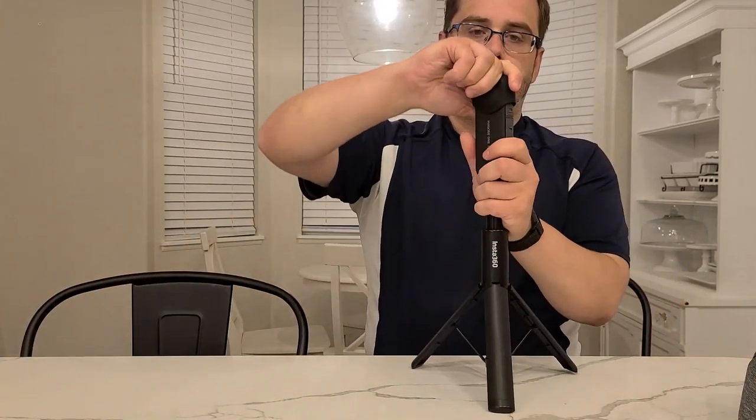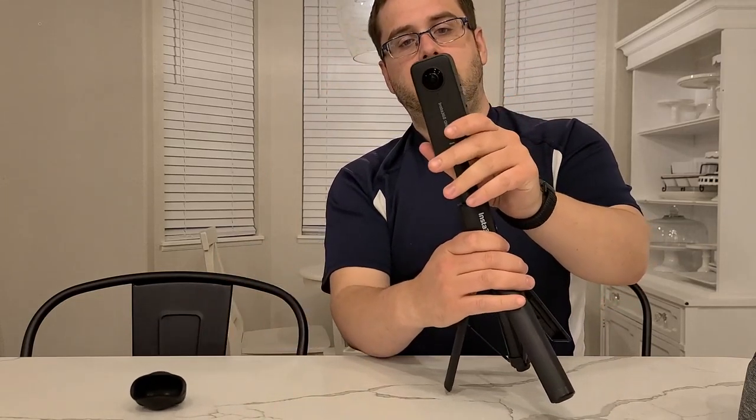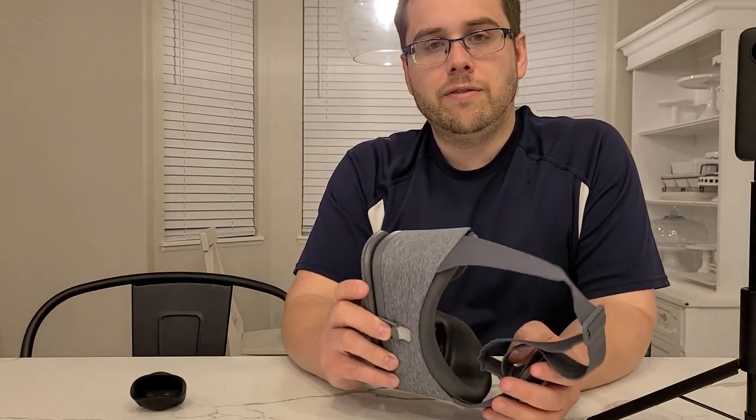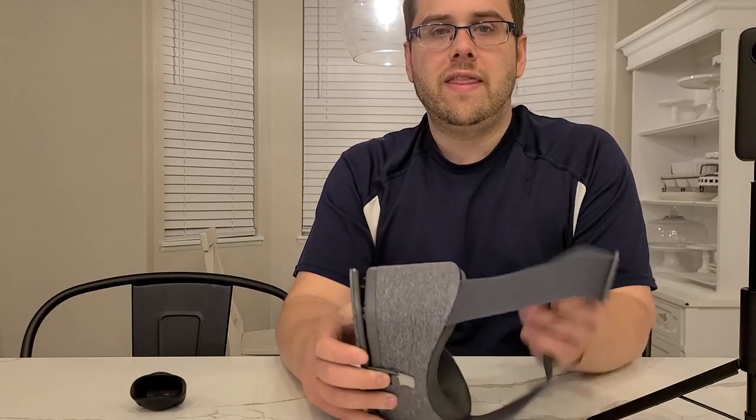So fast forward many years later, and there's this new technology called a 360 camera, and this is one right here. It's unique in that it has a lens on the front and the back, so this records a full 360-degree panorama — up, down, every direction — and it does video. What I've started doing is recording clips of the kids, myself with the kids, and then I can put on the headset, and I call it an immersive memory. It's like I'm stepping into the video, and it's really fascinating because after just a few seconds of wearing the headset, you forget that you're wearing a headset and you feel like you're in that moment.